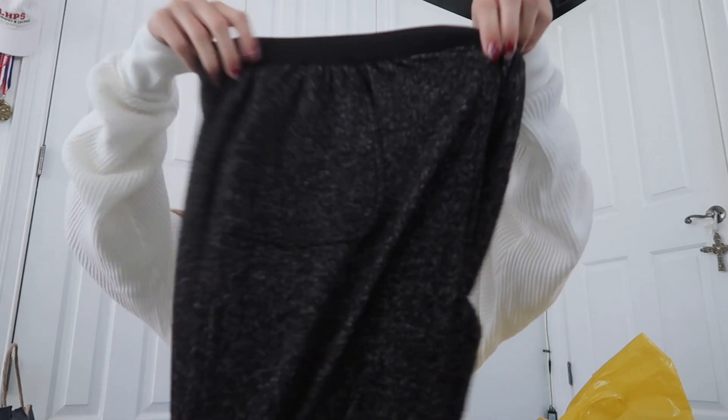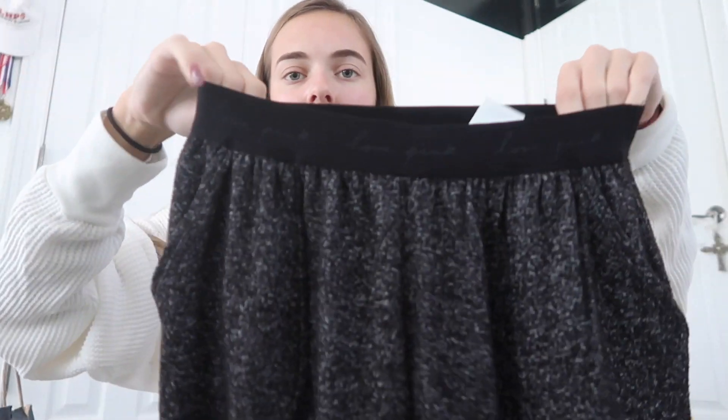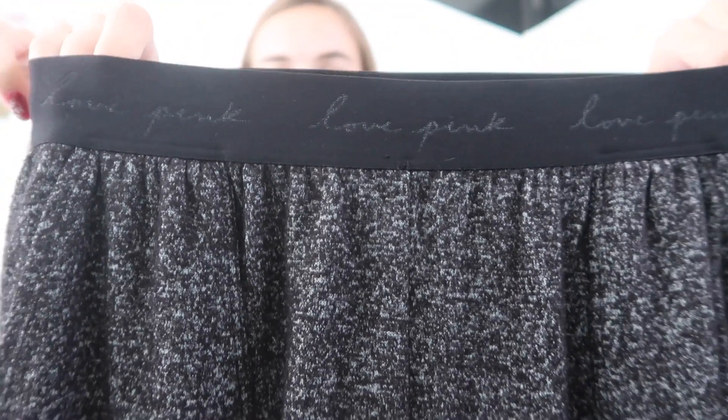Let's do Victoria's Secret and PINK. I got one item from PINK and one from Victoria's Secret — both pajama pants, since all my pajama pants have gotten way too short and I've just needed new ones. The first ones I got are from PINK — these little joggers in a gray color. Around the waistband it says 'Love Pink' in little cursive. I really like the color of this. Cozy vibes, that's all I have to say. And they're soft too.